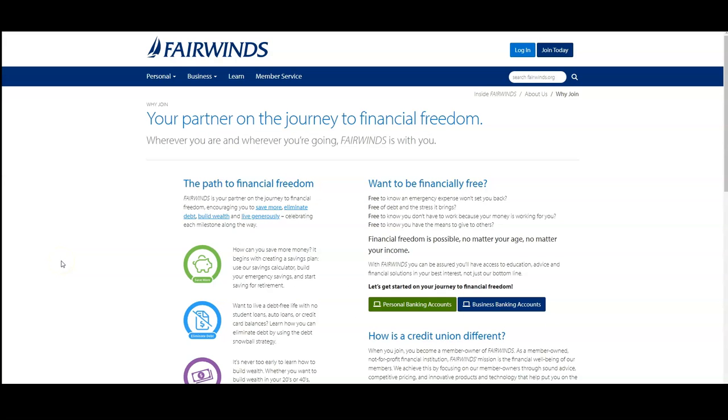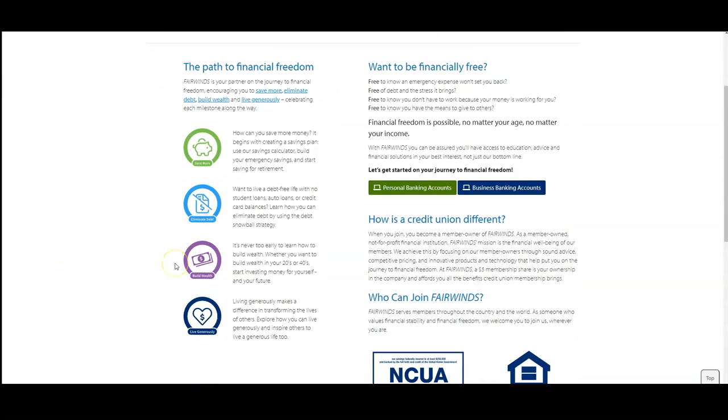The credit union we're gonna talk about in this video is Fairwinds Credit Union. As I said, it's available to anyone across the country and also throughout the world, which is really interesting. They have some great products — you can get personal checking accounts, credit cards, loans, as well as business credit cards, business loans, auto loans, and more through them.